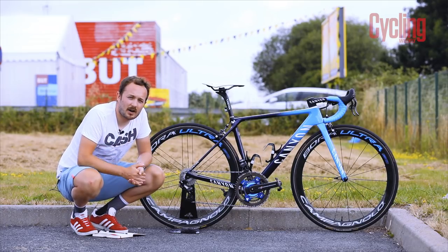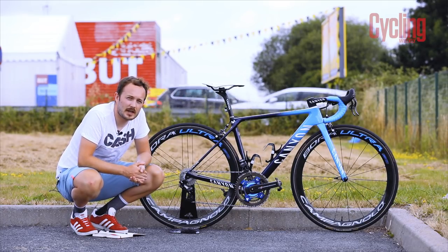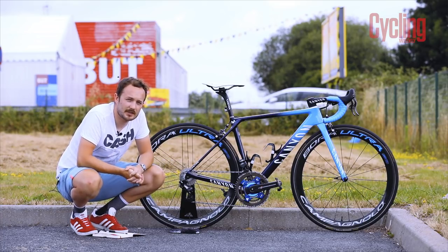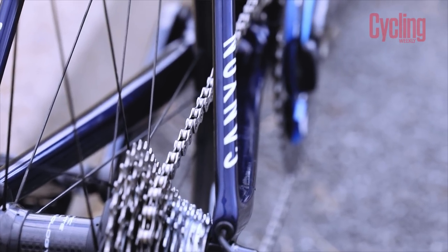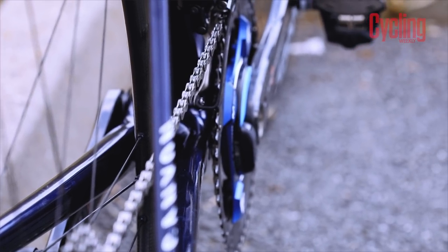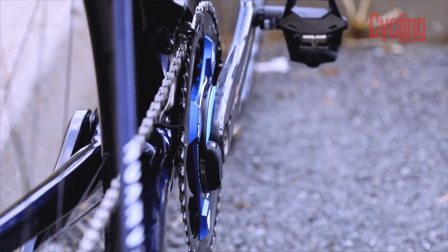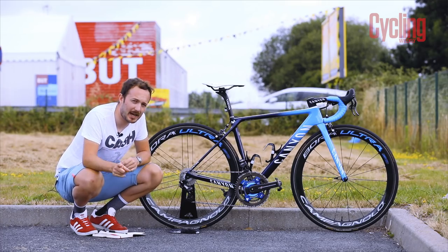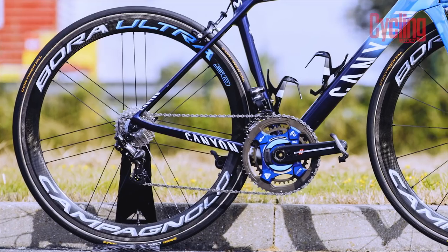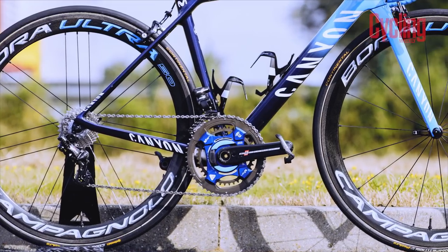Moving down to the cranks, they are 172.5mm in length, which is pretty standard for road cyclists. The chainrings are 54-42, which should be fine for the early flat stages, though he'll likely go smaller on the climbs. At the back he has an 11-29, which is a classic Campagnolo cassette.